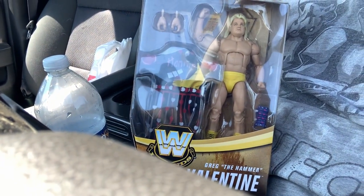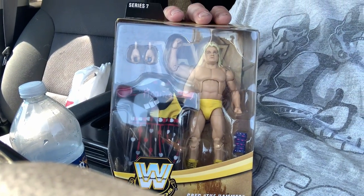What's up guys, D-Mask here. Just got out of Target and I found something really good — the Greg the Hammer Valentine Yellow Chase Variant. I'll keep it for myself or use it as trade bait for some other good stuff. Real cool find on a little quick fig hunt after work today.